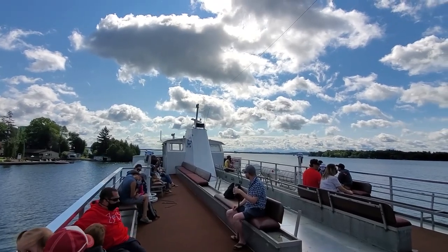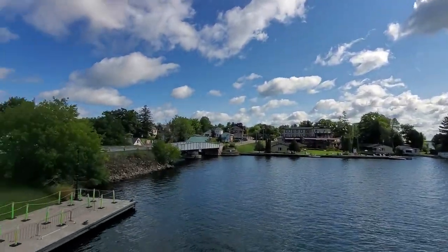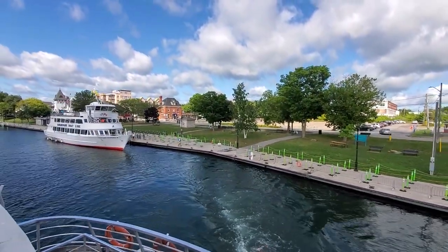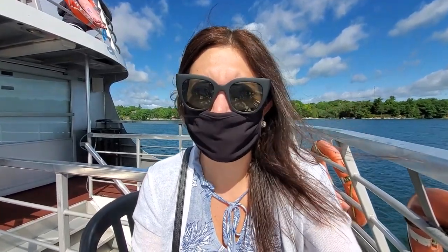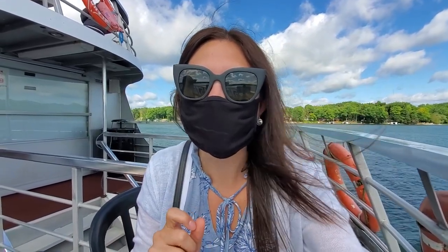We left promptly at 10 a.m. for our one-hour cruise. After leaving the dock and hearing the safety announcements, we were allowed to move around and enjoy the views from different parts of the boat. We started up on the top deck where it was extremely windy and noisy, but there were also seats on a lower deck inside for shade. The cruises are operating at reduced capacity and some seats have been removed so people don't have to sit close together, but we found a good spot right at the back of the boat — much quieter back there.